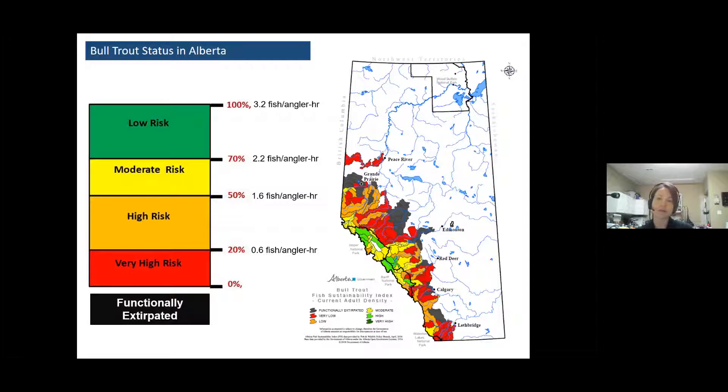We don't have a lot of green on this map, and the green we do have is in national parks or mostly in protected areas on the province side of things. There's a lot of red. So we have quite a bit of work to do to recover the species, and there are projects going on up and down the east slopes.